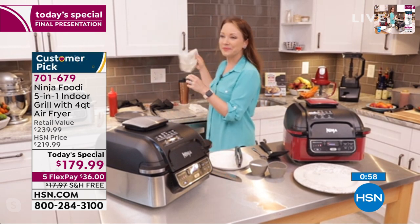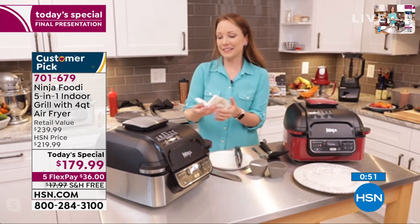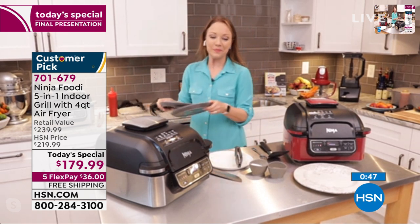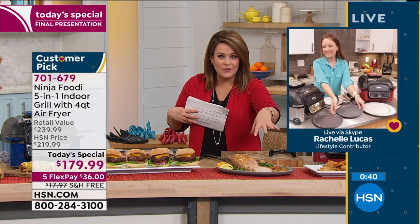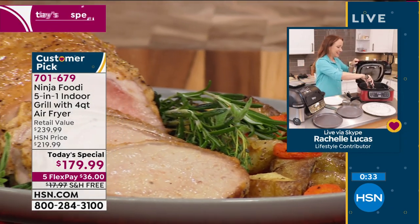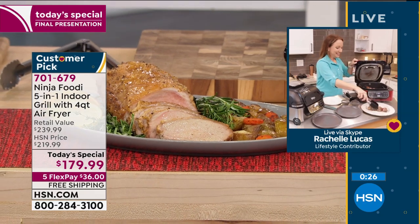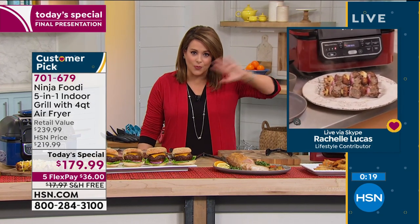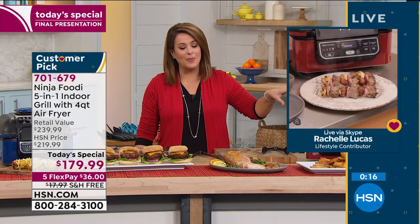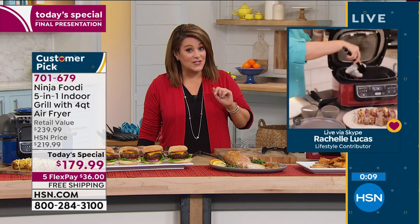We'll have perfectly cooked salmon and asparagus - it's going to be so delicious. Everything, from fish that you always butcher on an outside grill to the most expensive or cheapest cuts of meat, comes out great because you're sealing in the juices. Now you're cooking a full meal - whether you want to air fry, grill, sear, roast, bake, or dehydrate. Our world is changing and our appliances have to keep up.